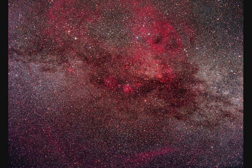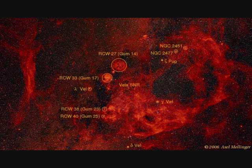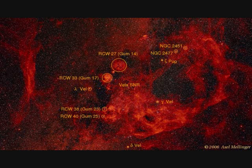The Gum Nebula is 400 light years from the front edge and 1,500 light years from the back edge. It's huge — 41 degrees wide on the sky. It's a supernova remnant about a million years old. It also contains a smaller and younger remnant, the Vela supernova remnant, along with the Vela pulsar.